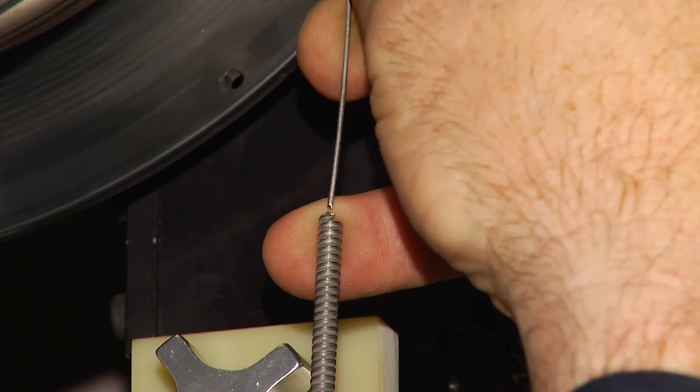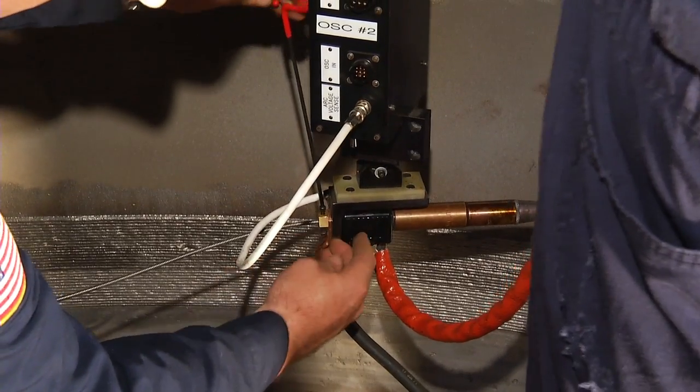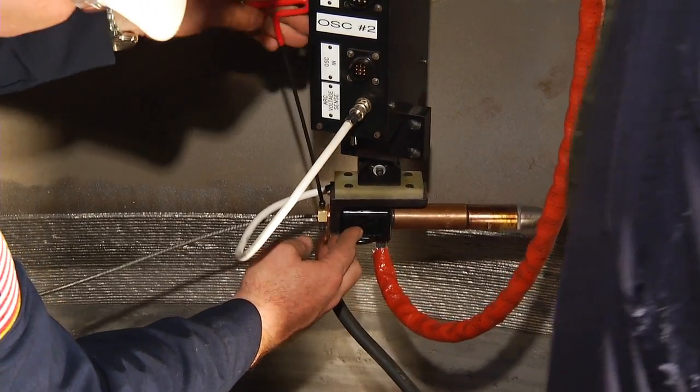Virtually every component can be replaced in a matter of minutes. If a motor has to be changed out, the program will automatically pick up where the prior motor left off.